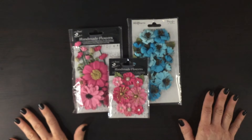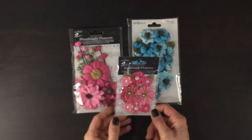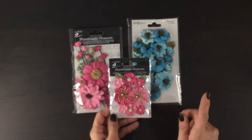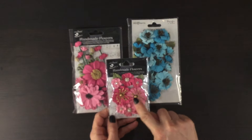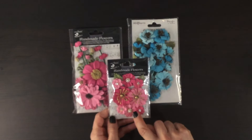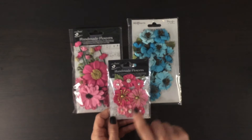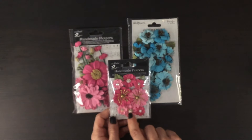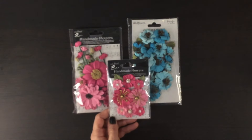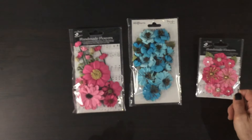The flowers we received this month are a great complement to all the papers and embellishments that we got. I'm going to start with this pack of Little Birdie flowers — I absolutely love this set. I love the way there are some really small flowers, some medium sized ones, and then some larger flowers. I love these gold centers and also these jewels in the centers of all of these flowers, and there are even some leaves. I'm looking forward to using that pack to make clusters.